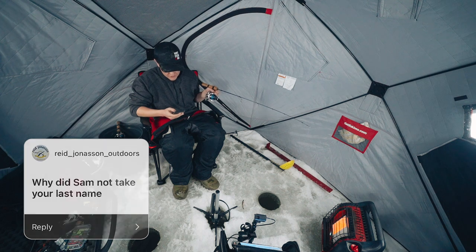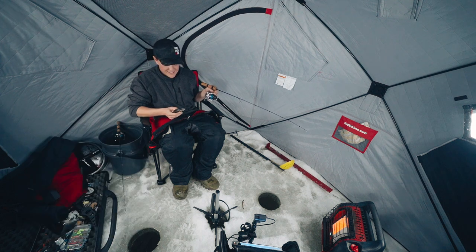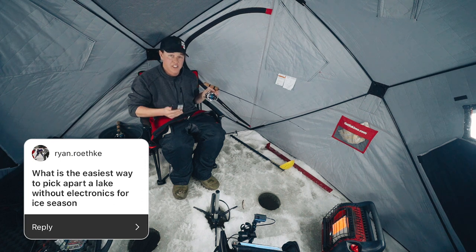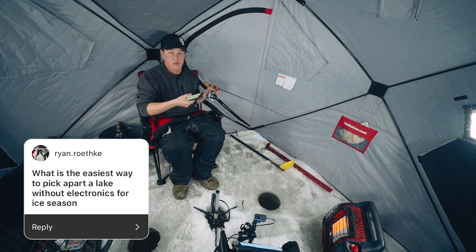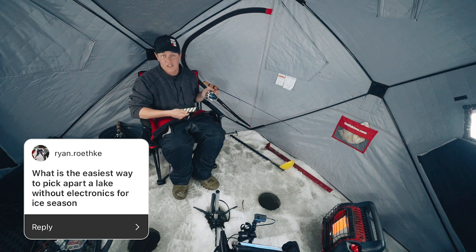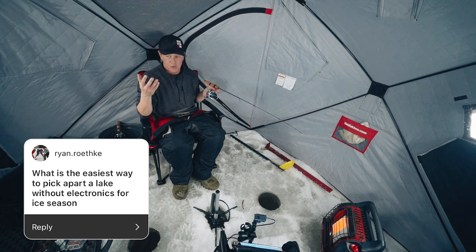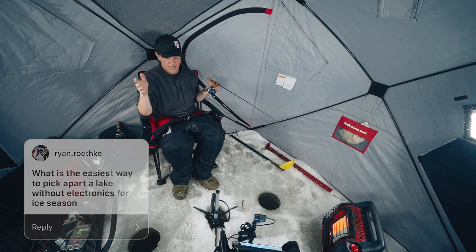What is the easiest way to pick apart a lake without electronics for ice season? I'm going to insert a link below for a video I did about this. If you don't have electronics, you probably have a phone, which means you have access to some sort of mapping — some free, some paid depending on where you're fishing. Beyond that, there are visual clues you can see on the shoreline. I'll link the video below with a little more in-depth info.